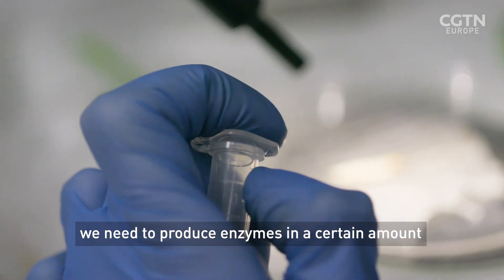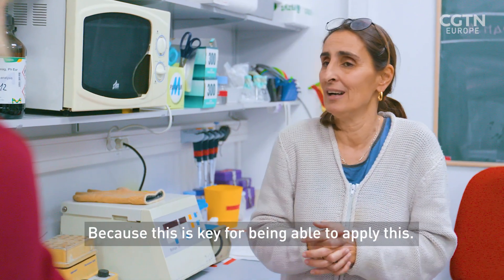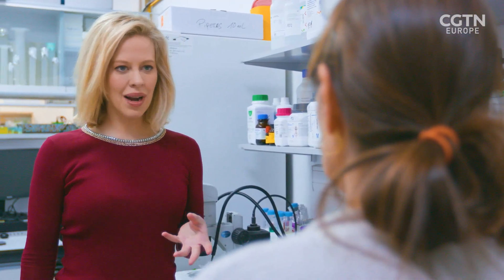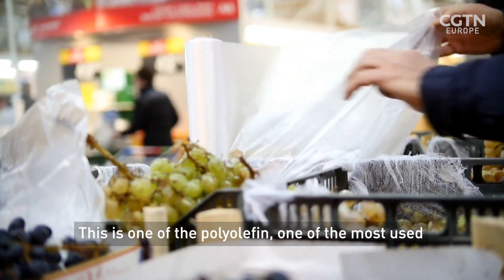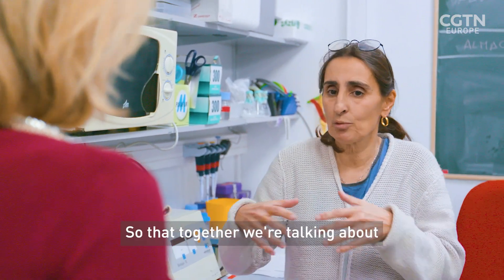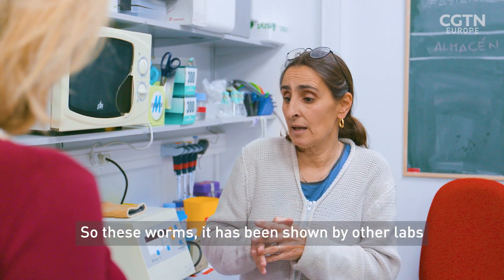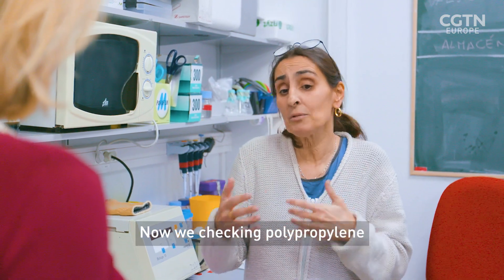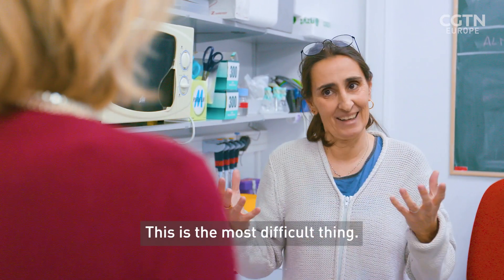We need to produce enzymes in a certain amount to be able to see how much we will need to degrade a certain amount of plastic, because this is key to being able to apply this. Polyethylene is about 30% of our plastic trash, which is a lot. It's one of the polyolefins, one of the most used and in fact the most produced. And then we have polystyrene and polypropylene — these are all polyolefins that together account for between 50% and 70% of global plastic production. These worms have been shown by other labs to degrade polystyrene. Polystyrene, polyethylene — now we are checking polypropylene. The target clearly would be not only polyethylene, but mixed plastic. That is the most difficult thing.